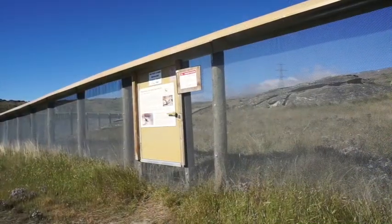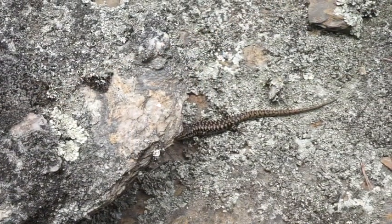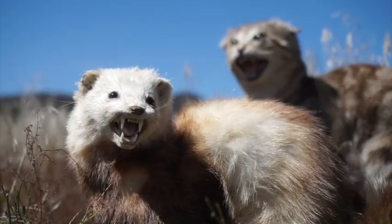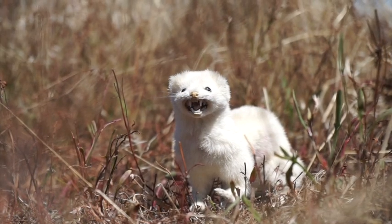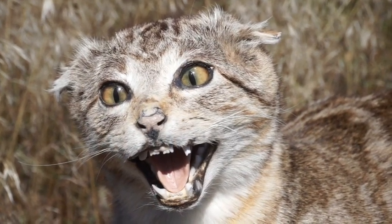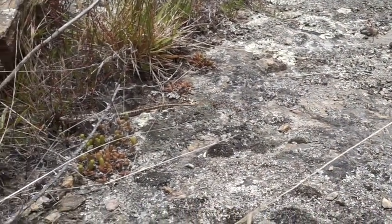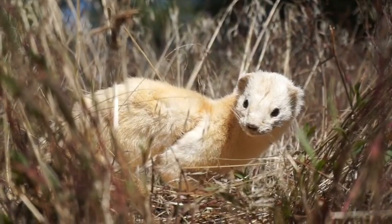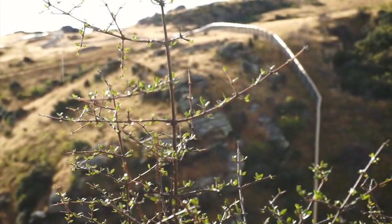The reason we need to exclude predators is because New Zealand's native fauna didn't evolve with mammalian predators. These have been introduced — cats, ferrets, stoats, weasels, rats, hedgehogs — the list is long. Native species aren't cued into escaping from mammals, so for many species we need to get mammals down to very low levels, or in some cases eradicate them entirely and build fences to exclude them.